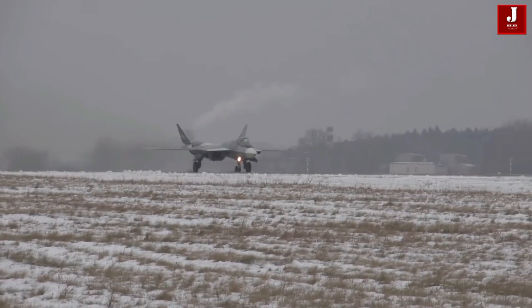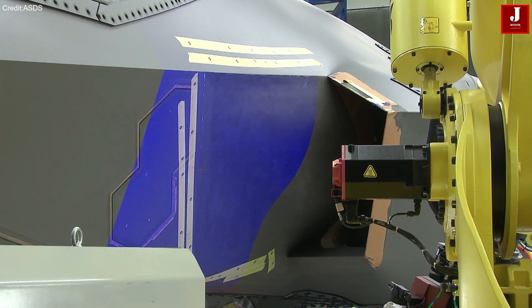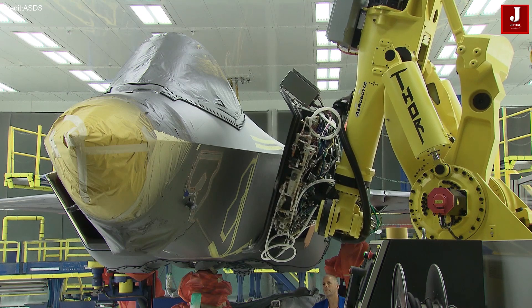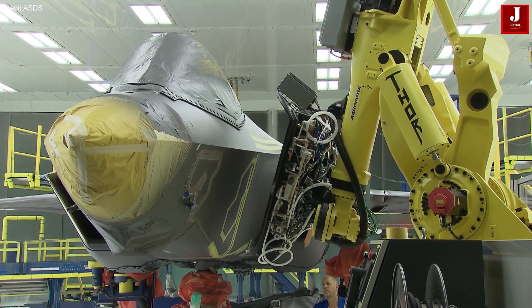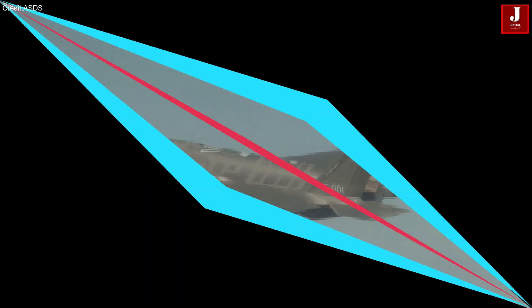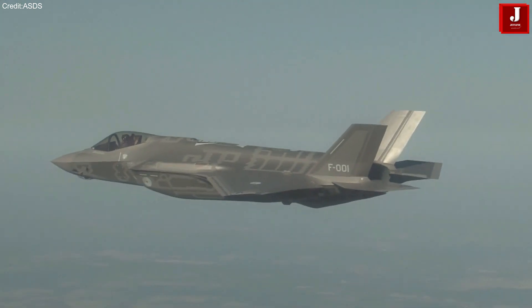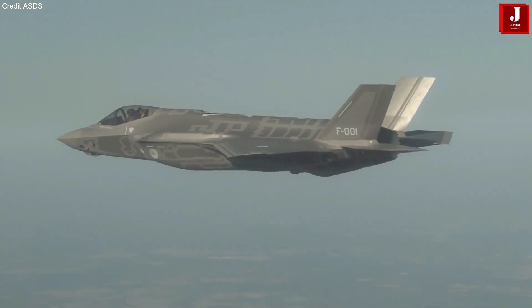Multiple software and processor updates have been made to the F-35A. Progress includes improved weapon capability and electronic warfare systems. The current version, known as Block III F-Baseline, is moving towards Block IV, with software and weapon improvements planned twice yearly in 2024.